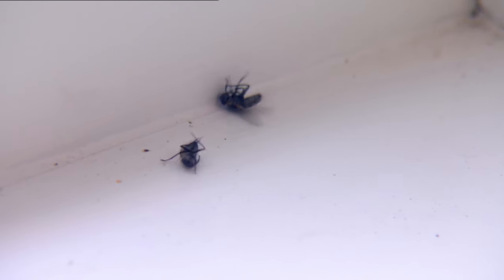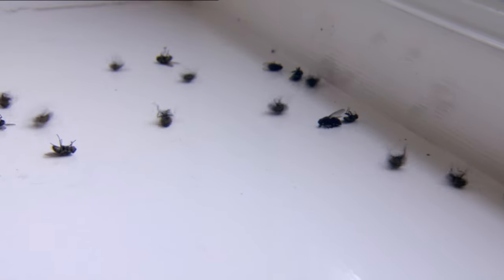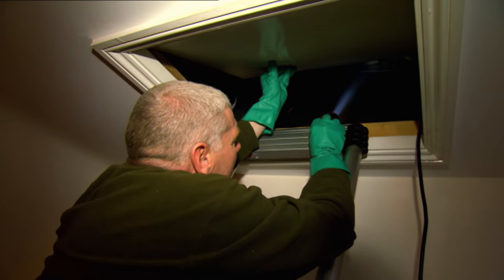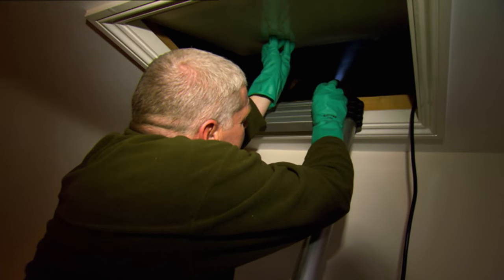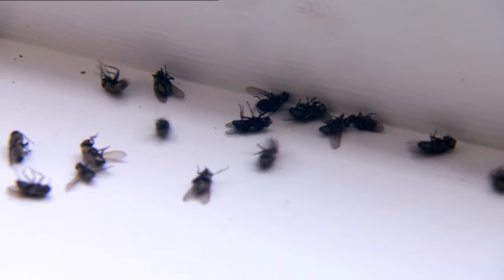Within about a minute or so, the insecticide is beginning to take its toll. Dave also seems pretty happy with the results in the loft. You can see how much more activity there is now compared to when you first went up there. Cluster flies don't seek to lay their eggs on household food like bluebottles.